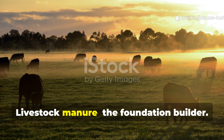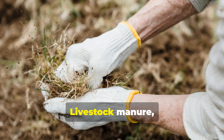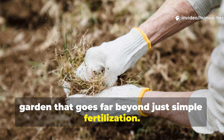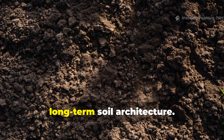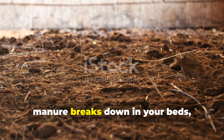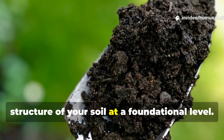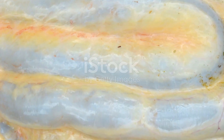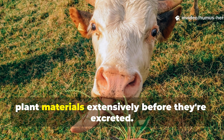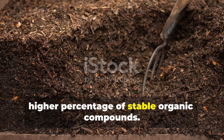Livestock manure — the foundation builder. Let's start with the gentle giant of the manure world. Livestock manure, especially from cattle and horses, brings something extraordinary to your garden that goes far beyond simple fertilization. This amendment is really about building long-term soil architecture. When properly composted livestock manure breaks down in your beds, it creates a stable matrix of organic matter that transforms the physical structure of your soil at a foundational level. The magic happens because livestock have lengthy, complex digestive systems that break down plant materials extensively before they're excreted. The result is manure with a broader, more balanced nutrient profile and a higher percentage of stable organic compounds.